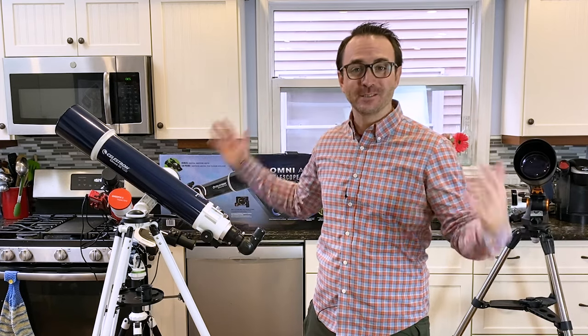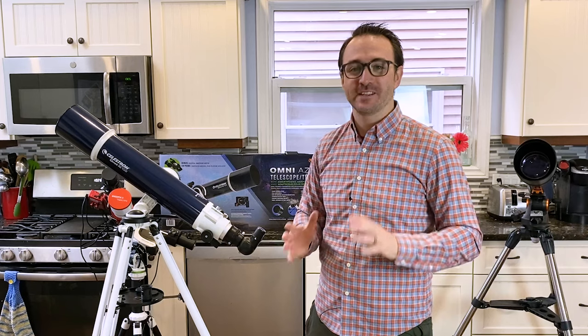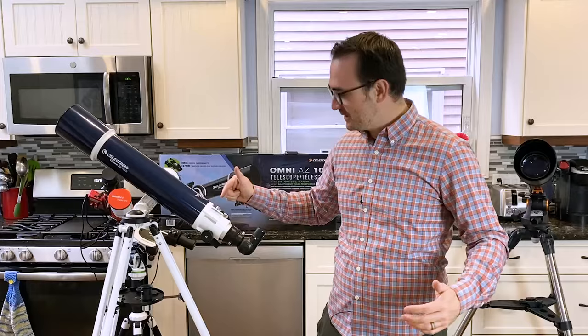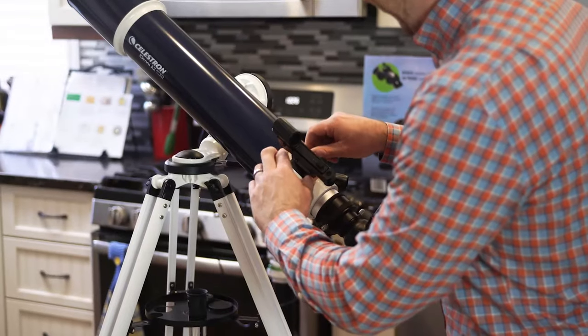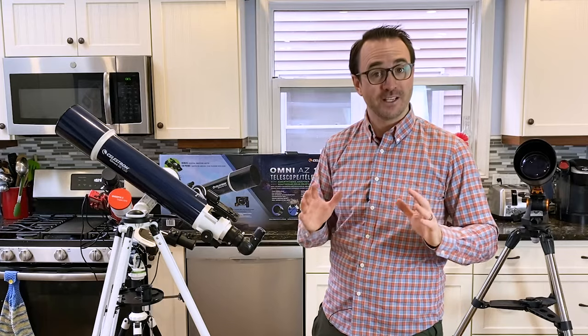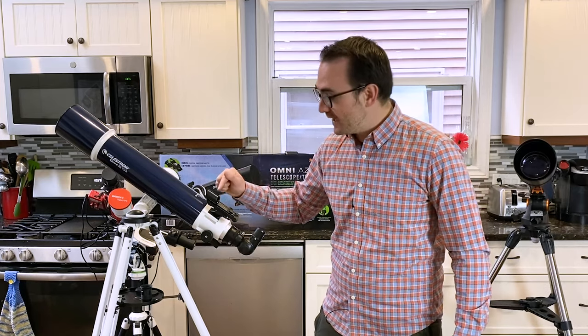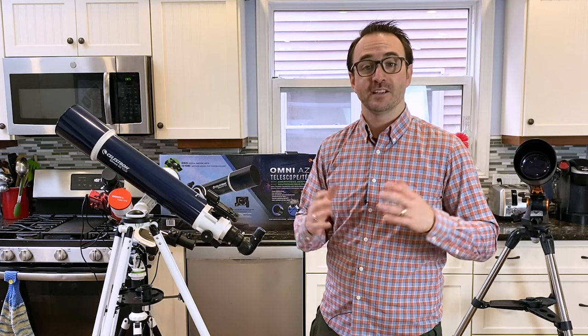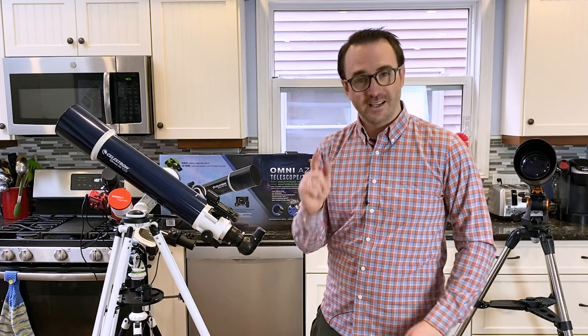The first thing we absolutely need to do before attempting to use this telescope to view things in space is to align the finder scope to the telescope. This is done during the day using a distant chimney, so let's go outside and do that now.